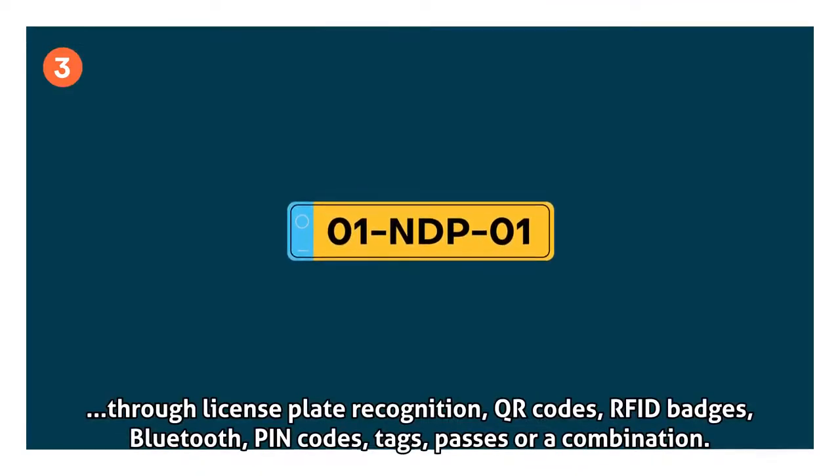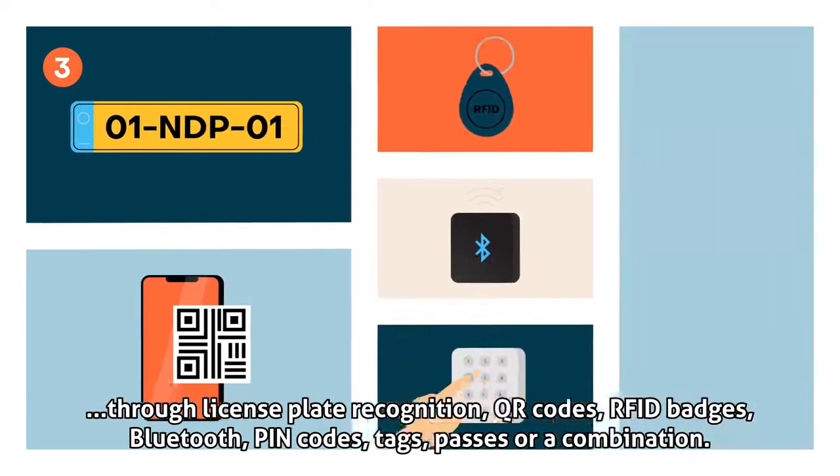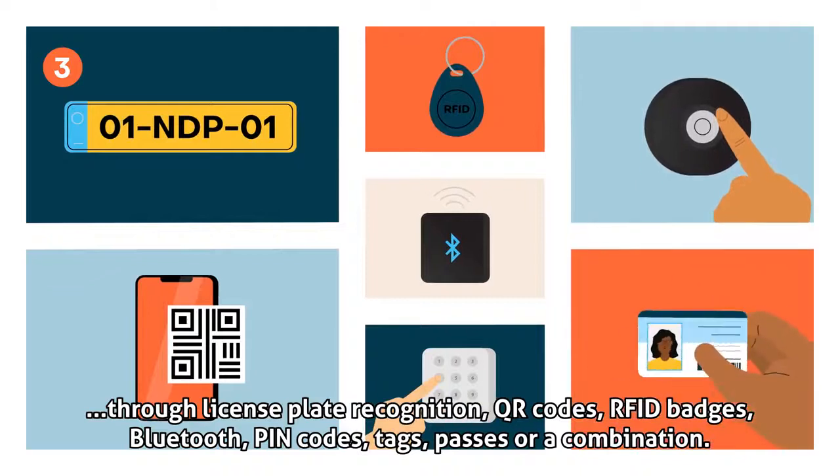Identification can be done through license plate recognition, QR codes, RFID badges, Bluetooth, PIN codes, tags, passes, or a combination of these methods.